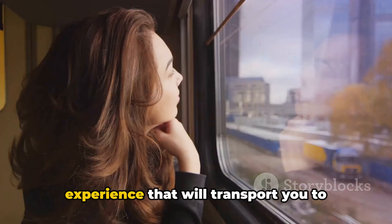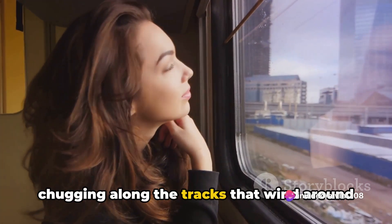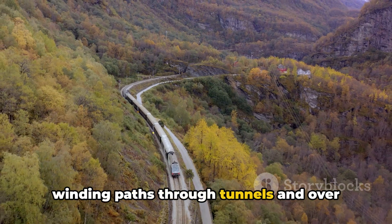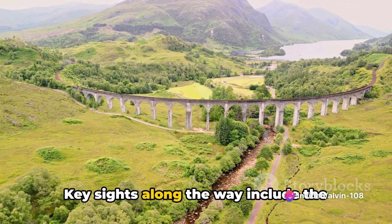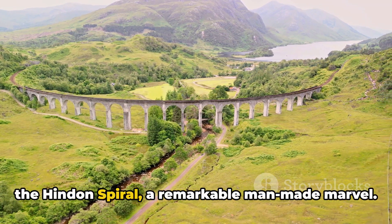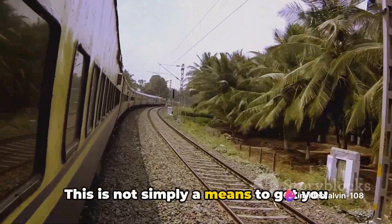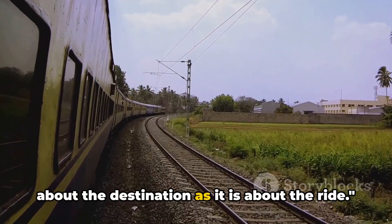Coming in at number 5 we have the Taieri Gorge Railway. This isn't just a trip — it's an experience that will transport you to another time. Imagine yourself on a vintage train, chugging along the tracks that wind around the spectacular Taieri Gorge. The vibrant hues of the landscape, the sheer drops to the river below, the winding paths through tunnels and over viaducts — all of these make the journey unforgettable. Key sites along the way include the Wingatui Viaduct, the second largest wrought iron structure in New Zealand, and the Hindon Spiral, a remarkable man-made marvel. You'll also be treated to views of the Taieri Plains and the Old Man Range.